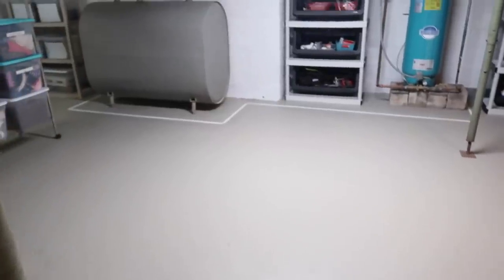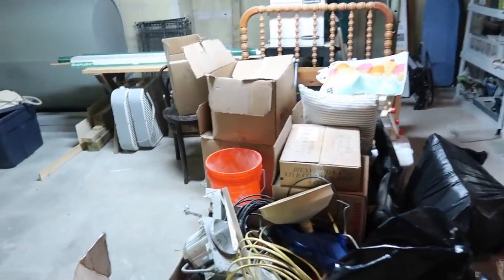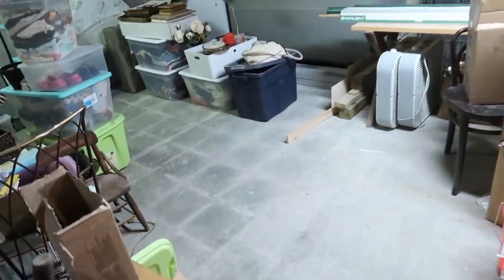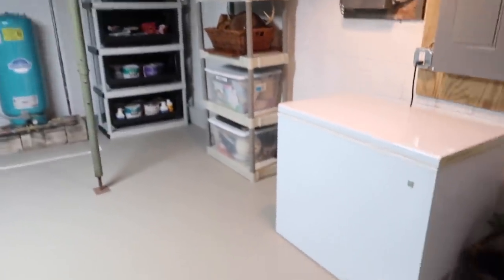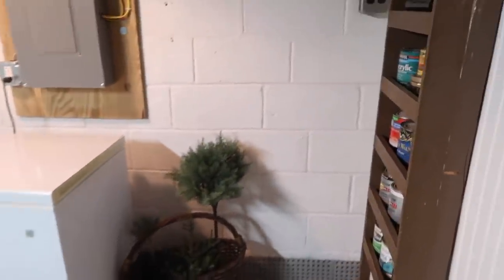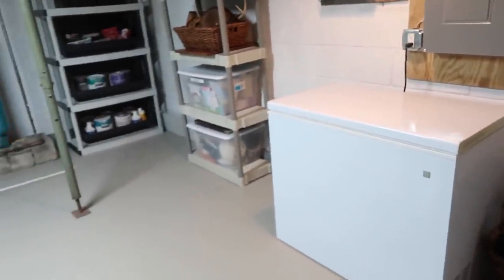The biggest change by far in this room is how much open, free space we have. Before, it was so cluttered — there was no rhyme or reason for where anything was put, and it was very hard to access. I honestly did not like coming into this room, but now it is open and clear. Everything has a place and a purpose.